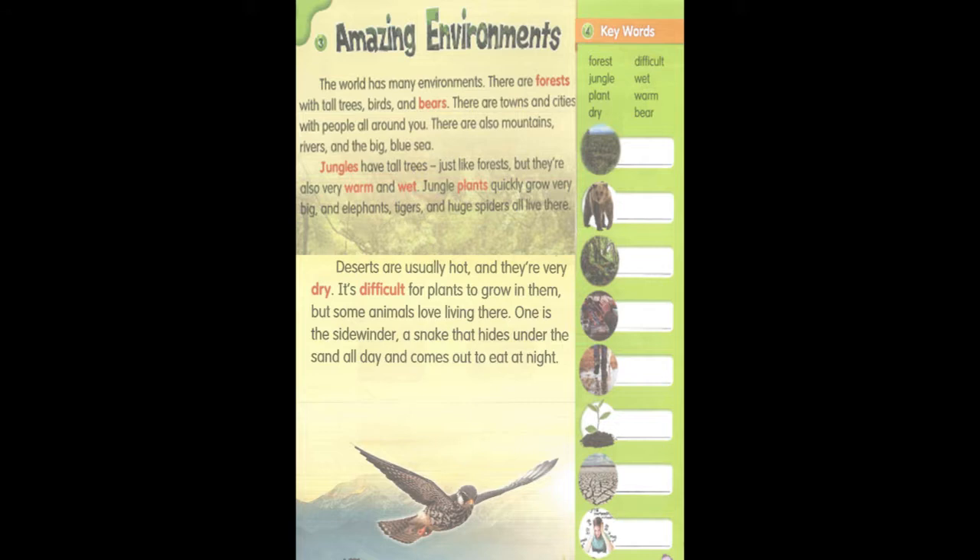Deserts are usually hot, and they're very dry. It's difficult for plants to grow in them, but some animals love living there. One is the Sidewinder, a snake that hides under the sand all day and comes out to eat at night.